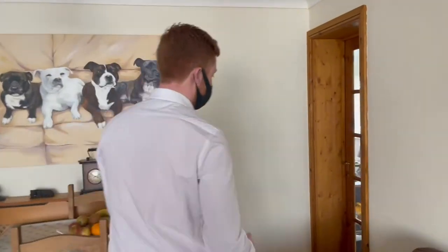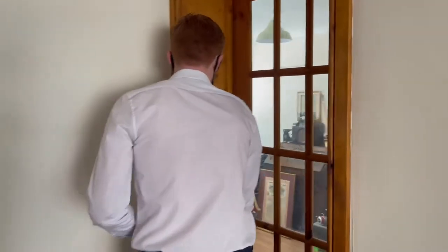Last but not least downstairs you've got a study which again is at the front of the house, so it means as you work away you can look out over the beautiful views.